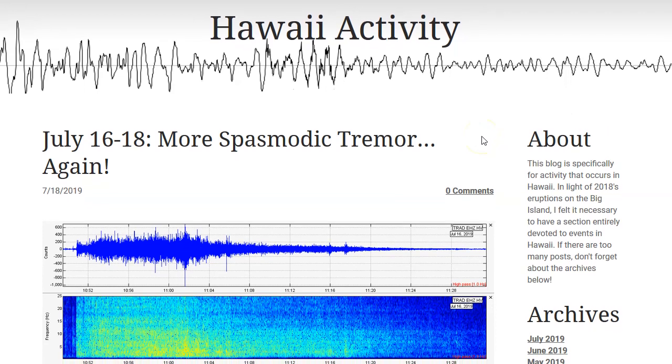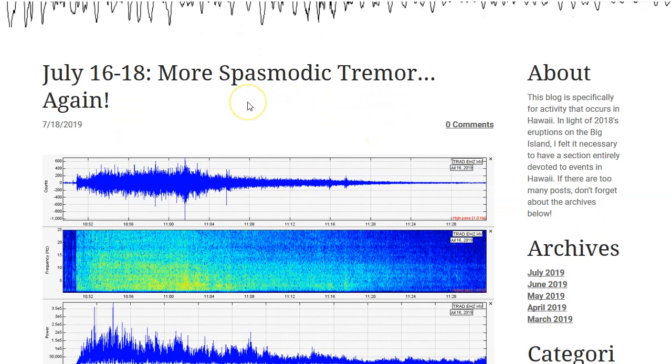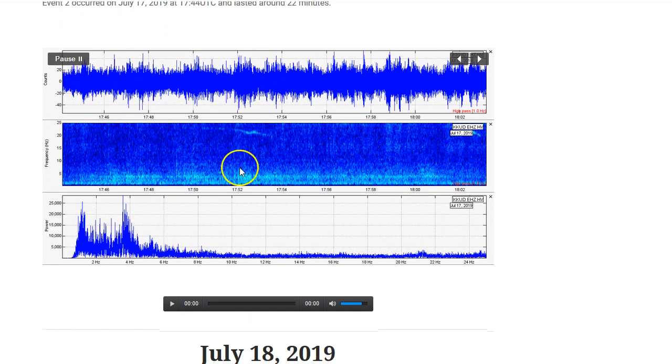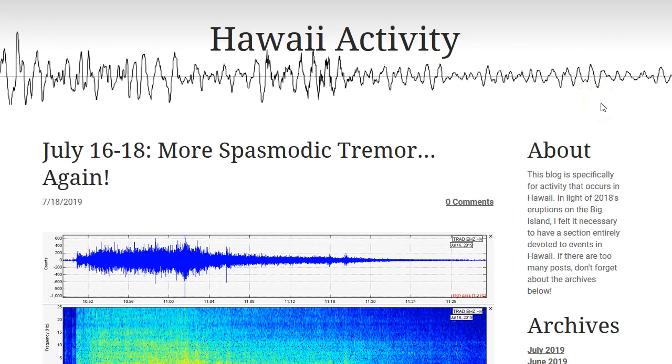You can also go to the link right below that, which will be for the July 16th through 18th spasmodic tremor events. I show the usual seismic plots and include seismic audio. I show helicorder plots, regular seismic plots, and the audio for all of the spasmodic tremor events. There's another link you'll see down there about what spectrograms are. I had a lot of viewers confused about what spectrograms are and how to read them, so that link will be in the description box below. It's one of my most recent videos — go check that video out if you wish.